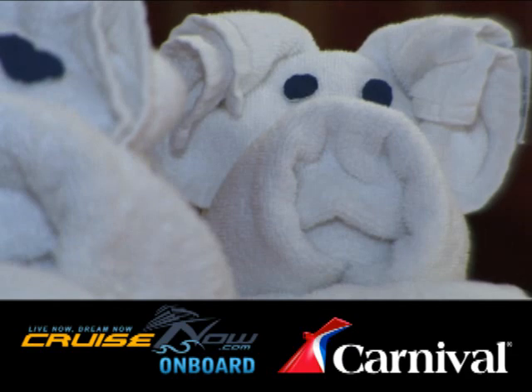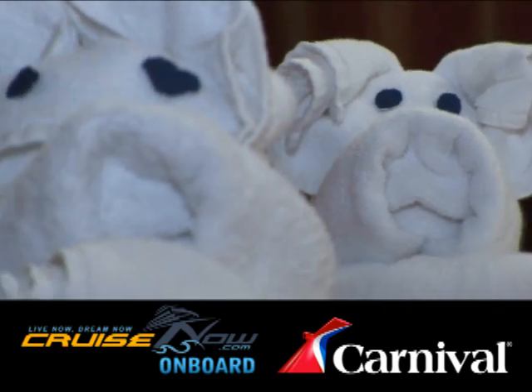Thanks a lot, Dewa. We appreciate it. Don't look at the one I tried to do — I've got a long way to go.